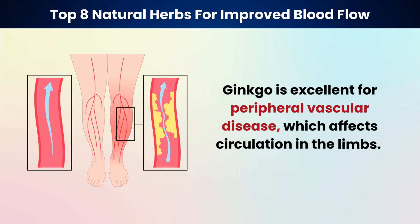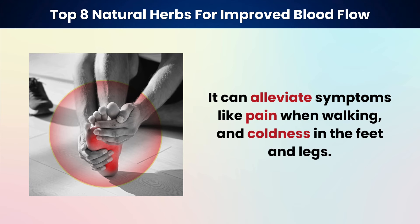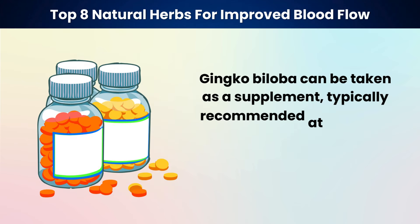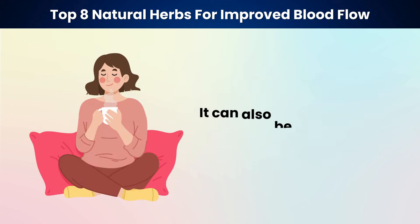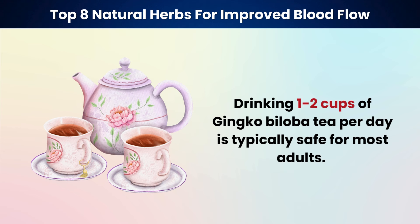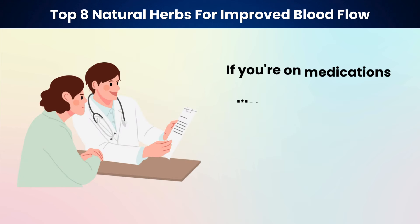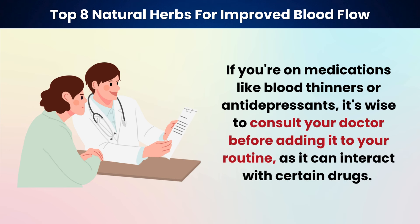Ginkgo is excellent for peripheral vascular disease, which affects circulation in the limbs. It can alleviate symptoms like pain when walking, and coldness in the feet and legs. Ginkgo biloba can be taken as a supplement, typically at a dosage of around 120 to 240 milligrams per day, divided into two or three doses. It can also be consumed in tea form — one to two cups per day is typically safe for most adults. If you're on medications like blood thinners or antidepressants, consult your doctor before adding it to your routine, as it can interact with certain drugs.